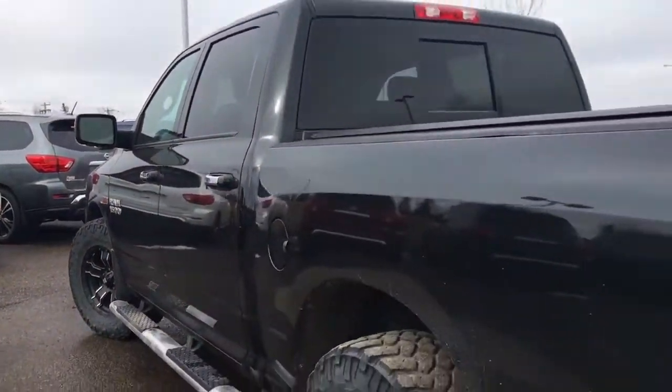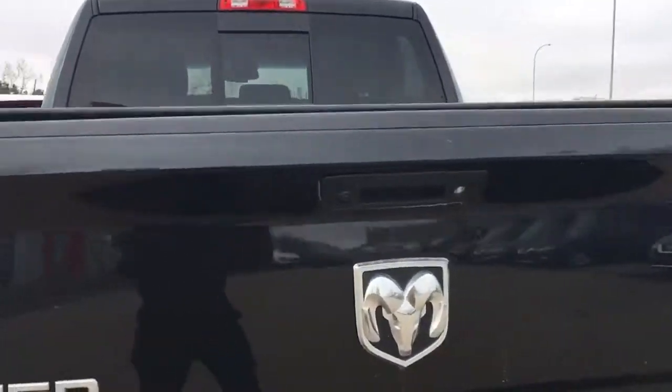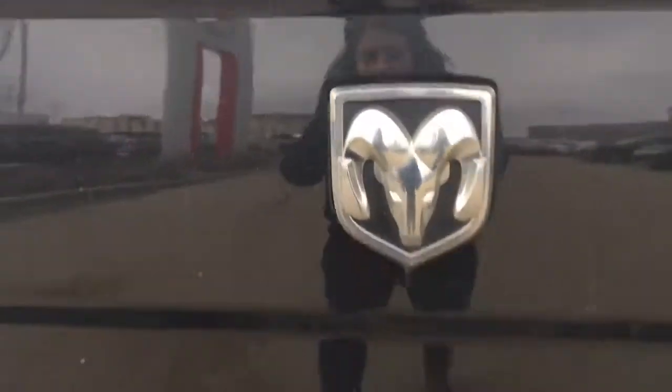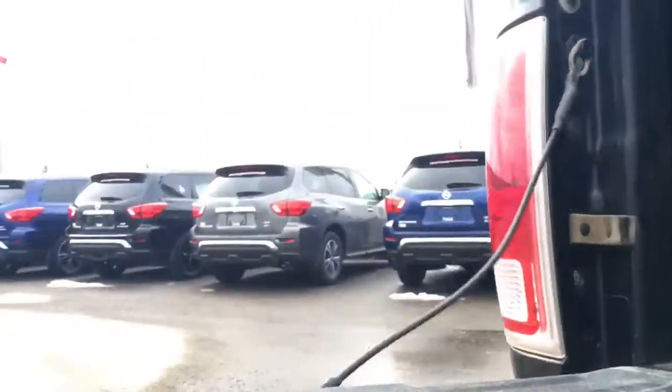Coming around the back, we do have the tonneau cover on top. There's your backup camera. We have a trailer hitch receiver, spare tire underneath, and here in the box area we do have a box liner making it easy to keep clean and maintain.